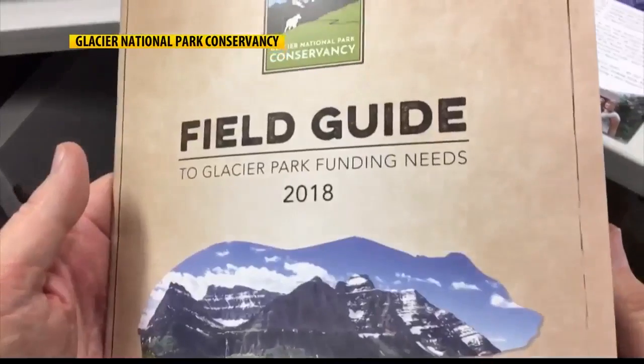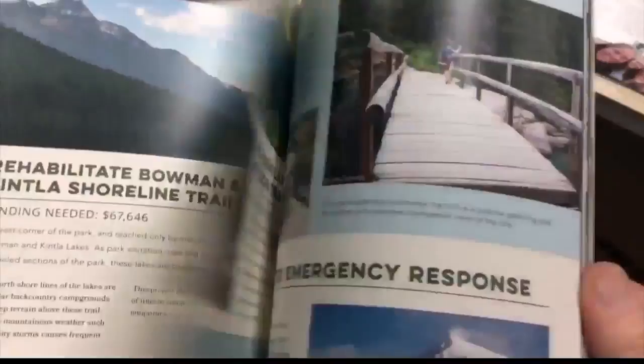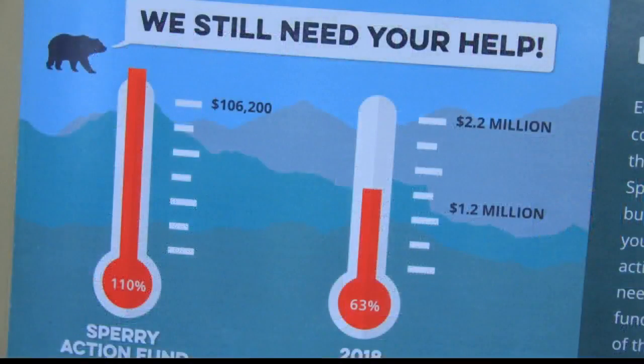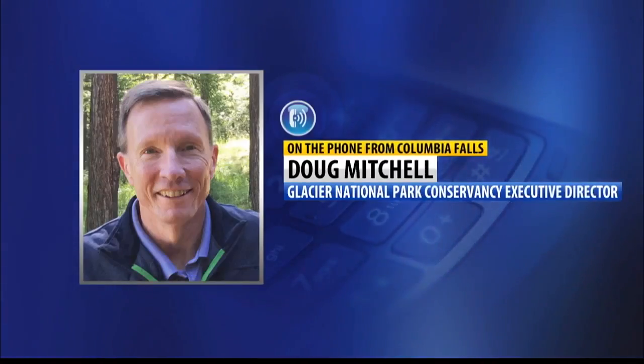Last year, it only took a matter of weeks to raise more than $100,000 to stabilize the structure to get it through the winter. Now, a new campaign aims to raise $500,000 for phase one of the reconstruction, which will be coupled with the $4 million plus the federal government has budgeted for the project. And we think that that will be plenty because of the generosity of the federal government.